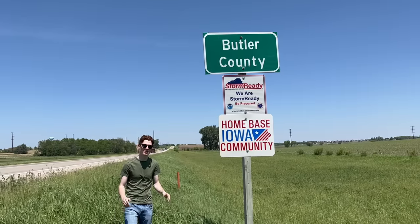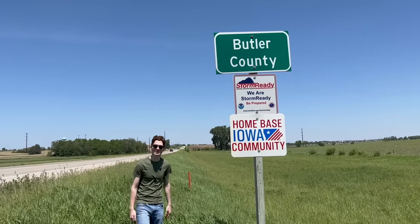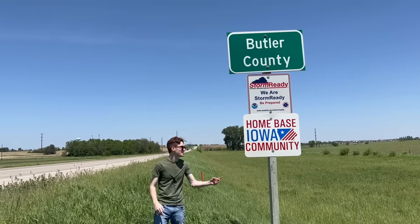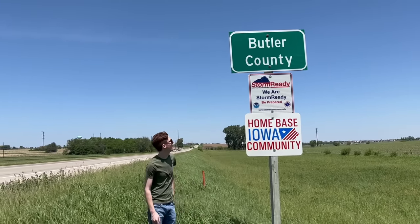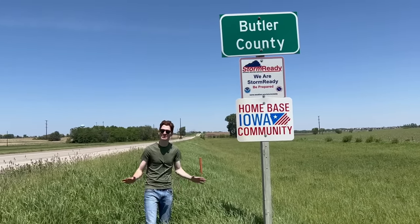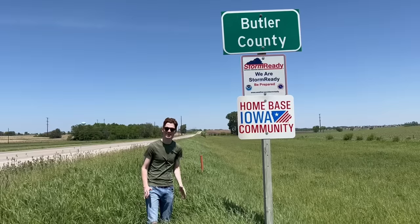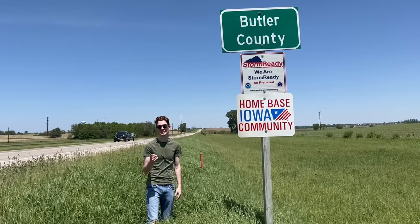Well, there you have it — that concludes our trip through Parkersburg, Iowa. We saw some remnants, some scars from the tornado. Right over there is Parkersburg and as you can see, Butler County is now storm ready. You don't see this on every county — it's kind of unique to Butler County because of what they went through in 2008. But this could happen to you, this could happen to anyone. Make sure you're like Butler County and you are storm ready. Thanks for watching — be sure to subscribe. We'll see you in the next one.